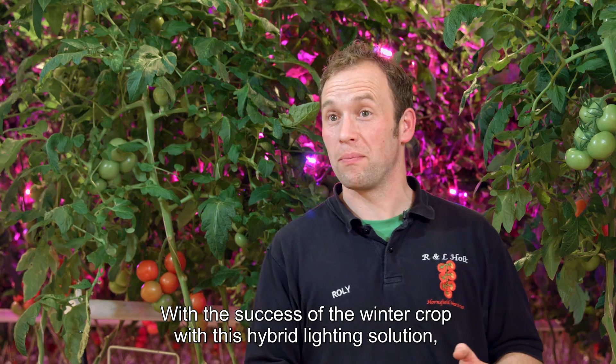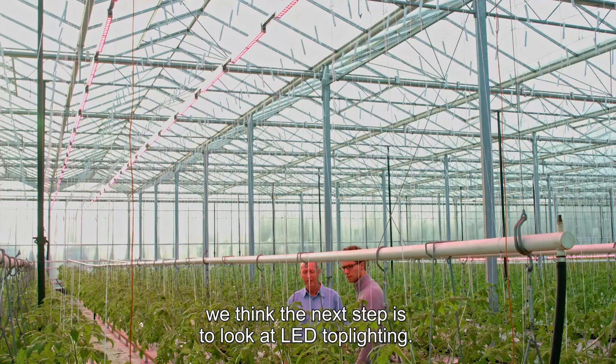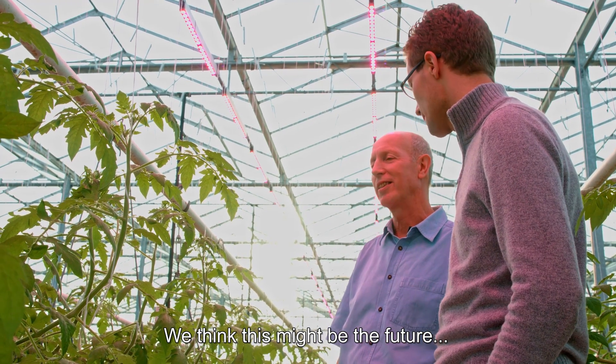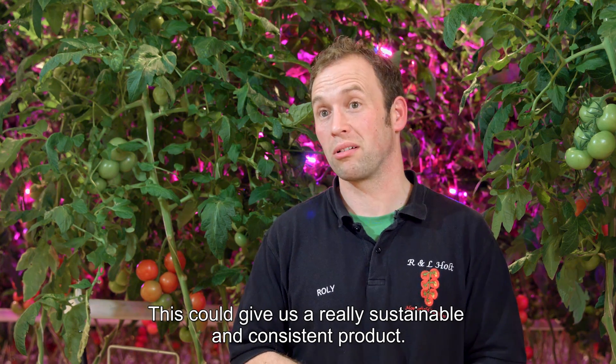With the success of the winter crop and this hybrid lighting solution, we think the next step is to look at LED top lighting. We're already doing a trial in our other glasshouse. We think this might be the future — LED top lighting and LED interlighting — and this could give us a really sustainable and consistent product.